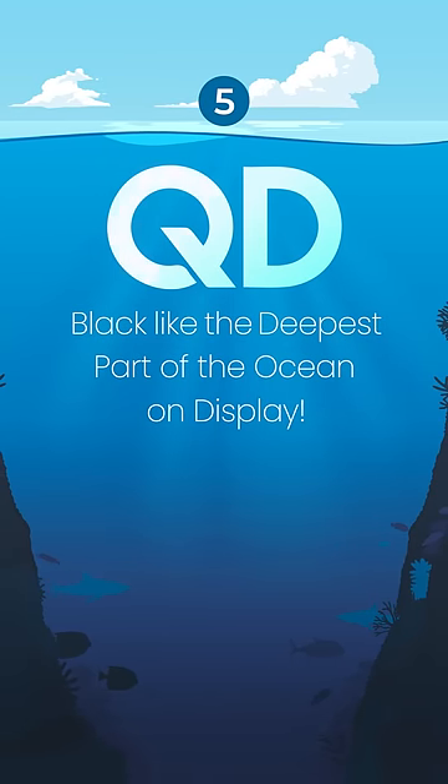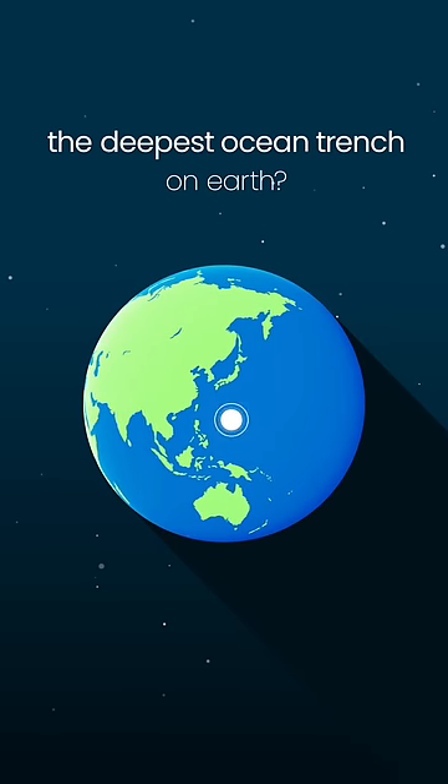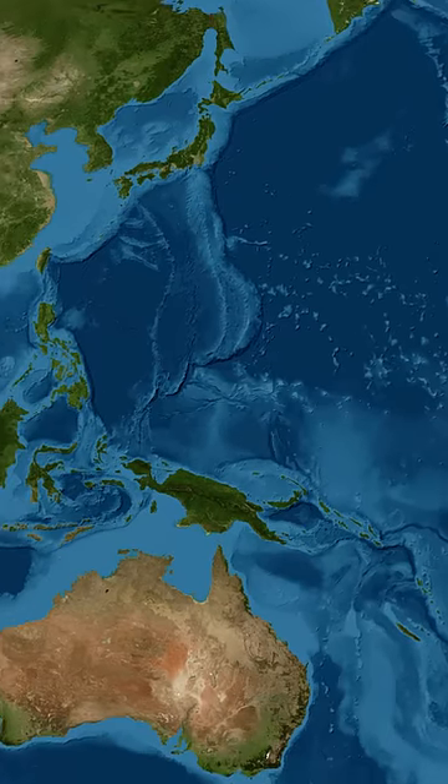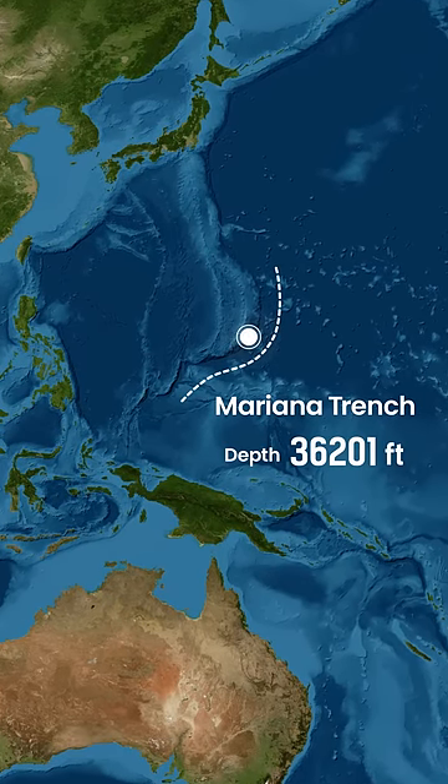Part 5. Black, like the deepest part of the ocean, on display. Where is the deepest ocean trench on Earth? It is the Mariana Trench beneath the Pacific Ocean, with a known depth of 36,201 feet.